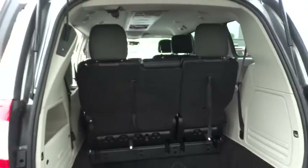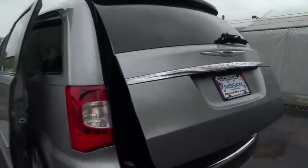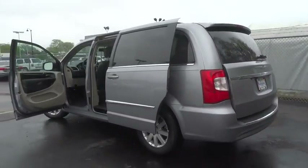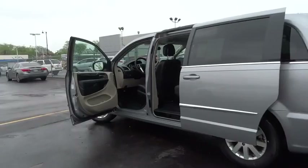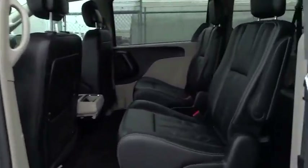Bluetooth, adjustable steering wheel, power steering, auto dimming rear view mirror, four-wheel disc brakes, aluminum wheels, cruise control, hard disc drive media storage, universal garage door opener, climate control, rear defrost.